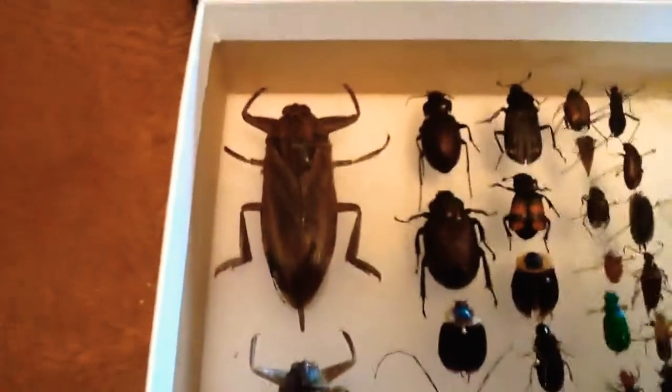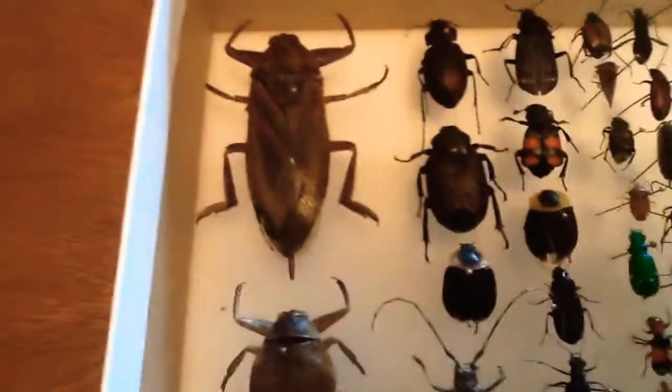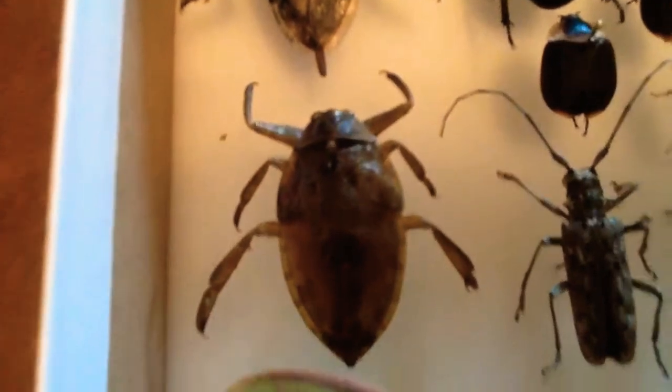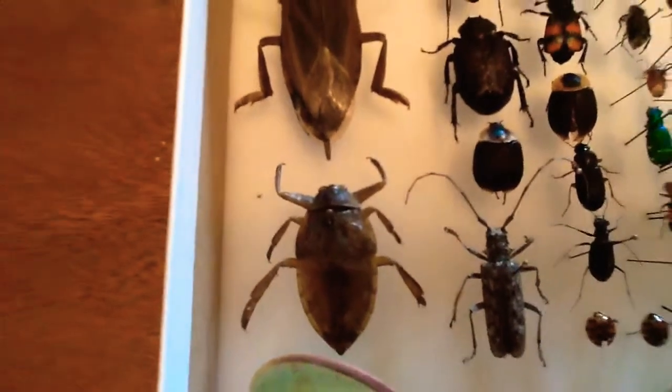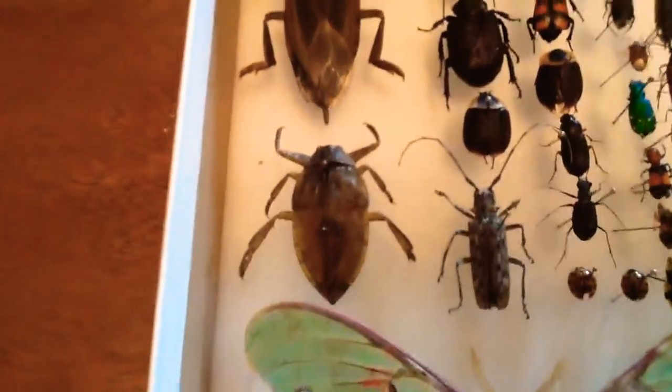First we have the Eastern Toe Biter, which is really big — it's cool. That's from Brunswick, Canada. And then we have another diving beetle toe biter thing. I'm not sure what it's called around here — once again, I'm just a beginner.